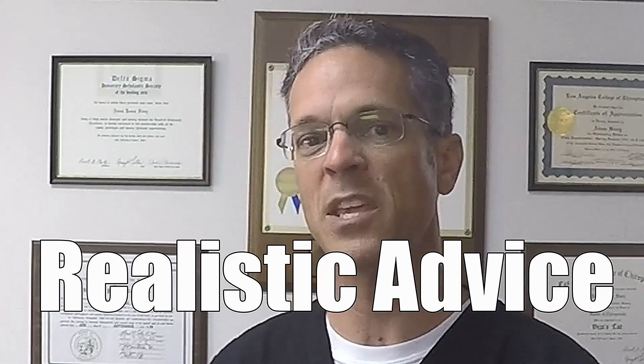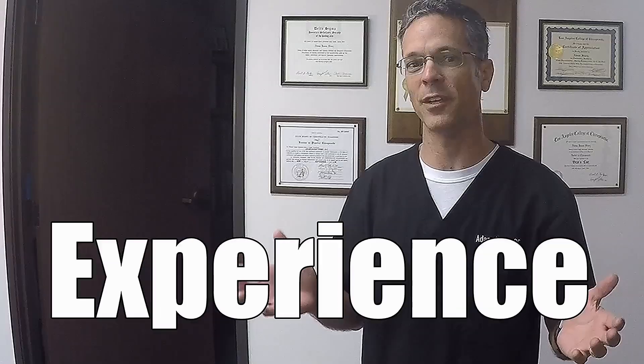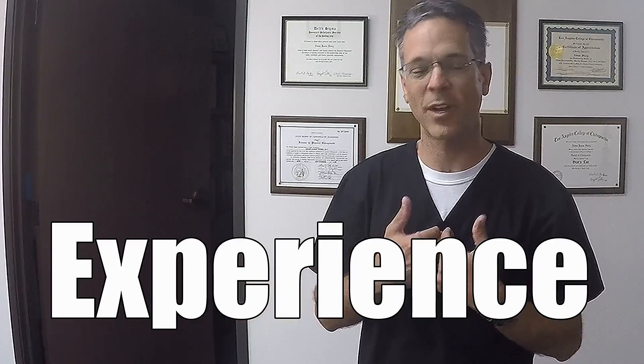Do you have orthostatic hypotension? In this video, you're going to find out. My name is Dr. Story. I've been a chiropractor for over 23 years. I'm going to give you realistic advice based on my experience.